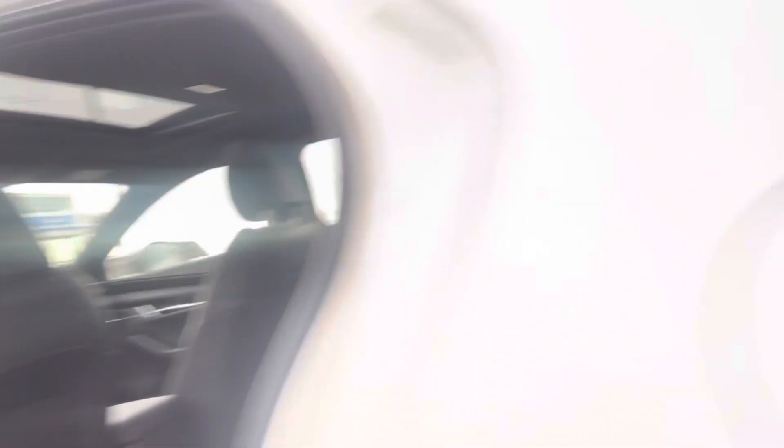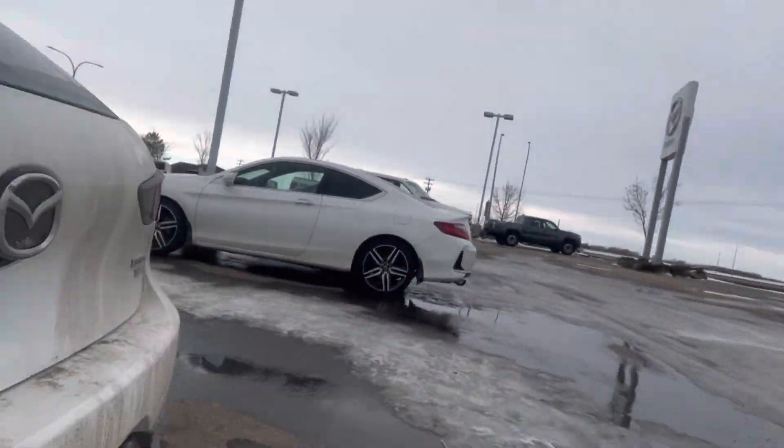And then in the backseat, tons of space back here as you can tell. I know you were interested in getting the mats as well, which I will be getting pulled for you.